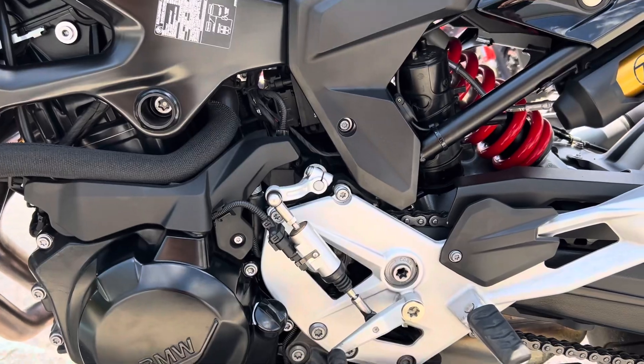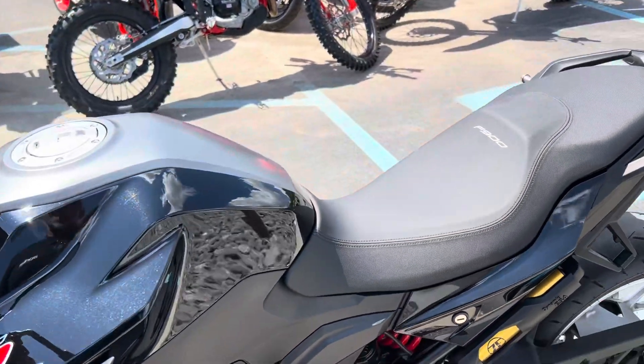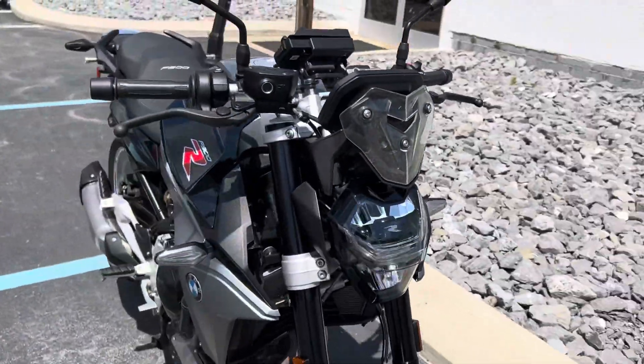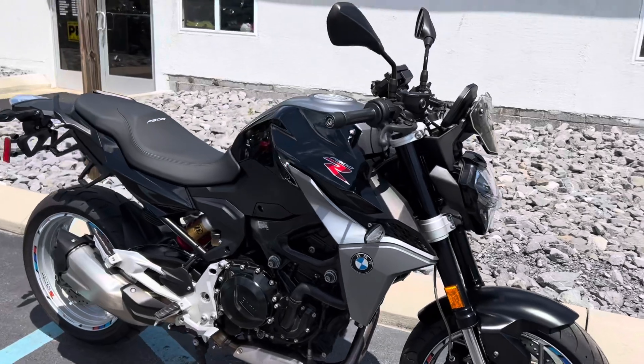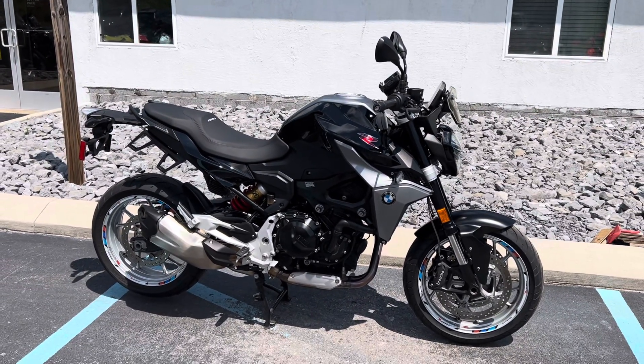Of course you have Tip Assist Pro, Dynamic ESA, and Cruise Control — all come with that premium package. Give us a call today or email info at pistolmotorsports.com for more info or to schedule a test drive. Thank you.